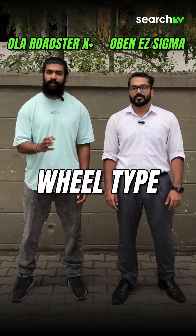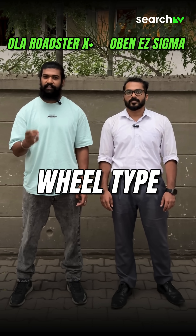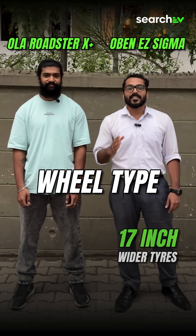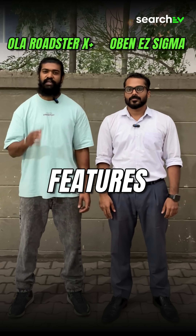In front it has an 18-inch alloy wheel with disc brake and telescopic suspension. In the rear it has a 17-inch tyre with drum brake and twin shock suspension. The Sigma has 17-inch wide tyres with disc brake and monoshock and telescopic suspension on the front and rear.